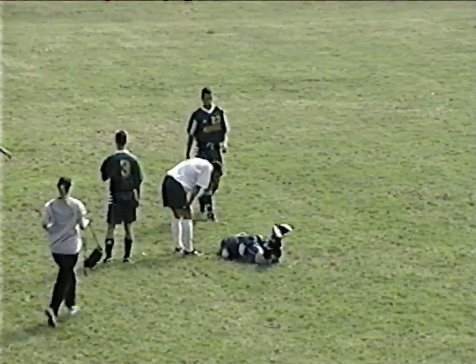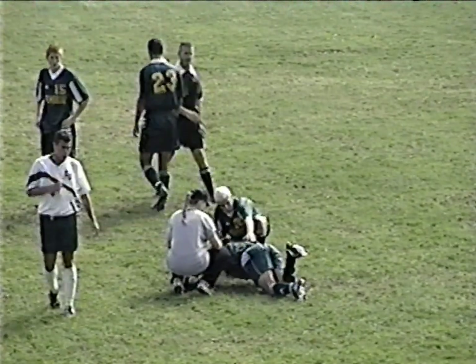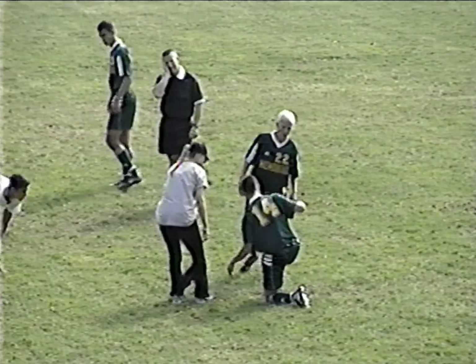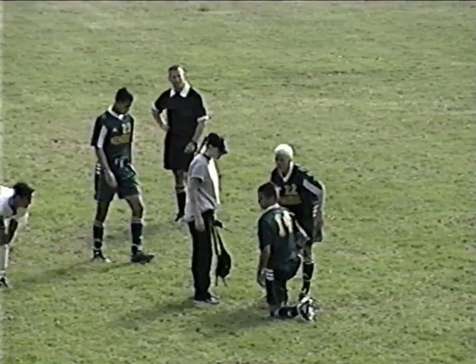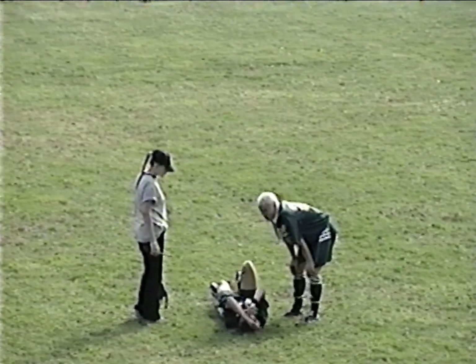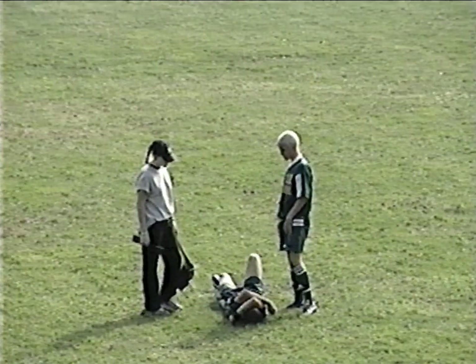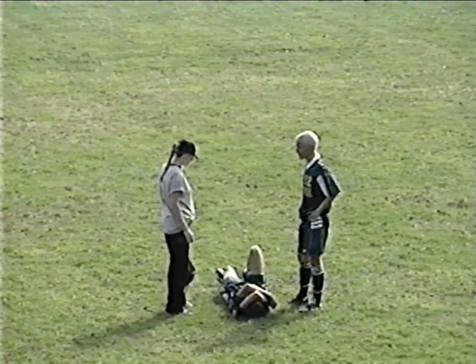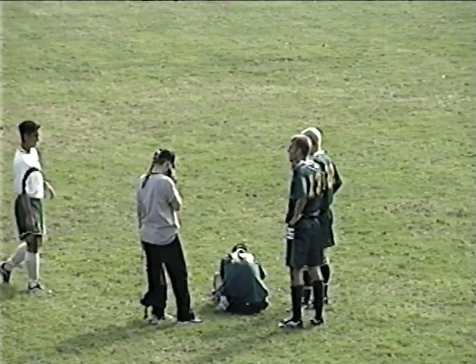That might be Cottrell. Referee Tim Lombardi comes in to have a look. And it is Cottrell, their senior sweeper and captain — a little slow getting up. Good clean tackle by Nick Pino. That would be a tough loss for Brick. He let out a yell when he went down — whether or not he was trying to draw a foul we'll see. But Cottrell seems to be in a good deal of pain here.